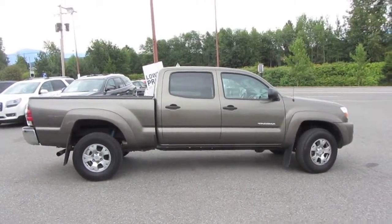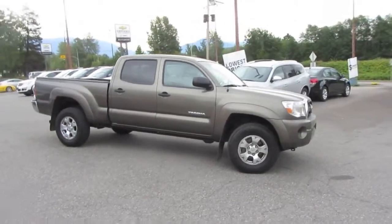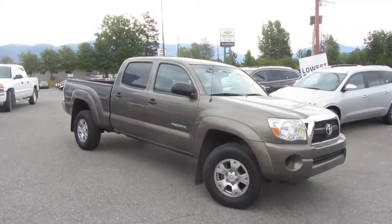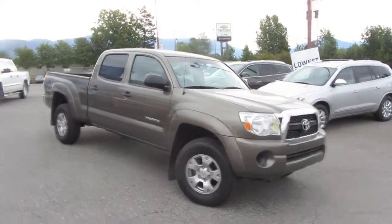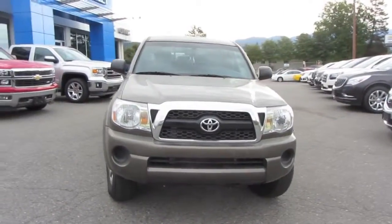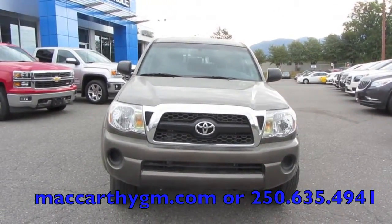We'll keep moving along around the truck here. This vehicle is available at either location — this was shot on the lot in Terrace, but it will be brought to Prince Rupert if you are a Prince Rupert customer. All you have to do is click or call to book your test drive.